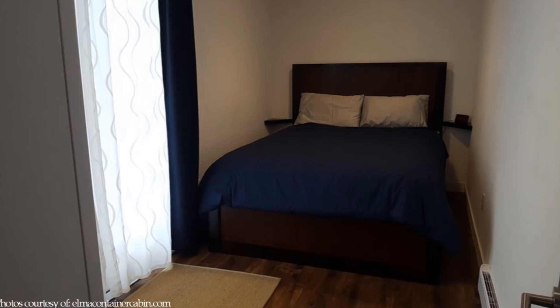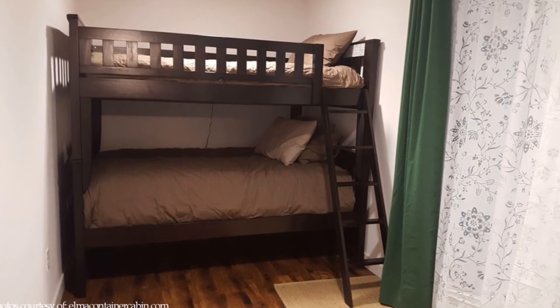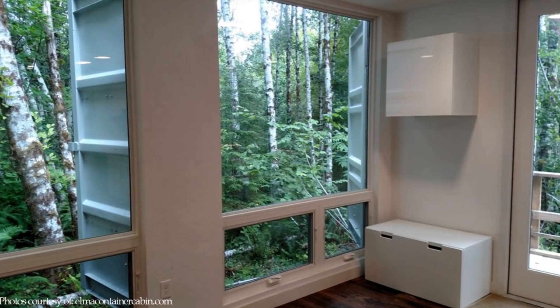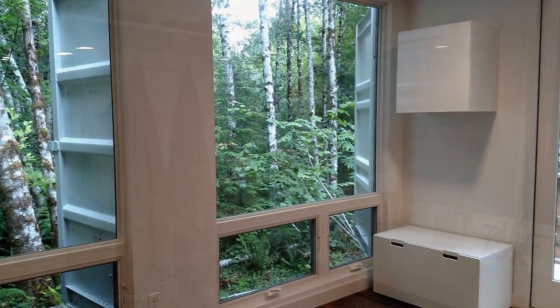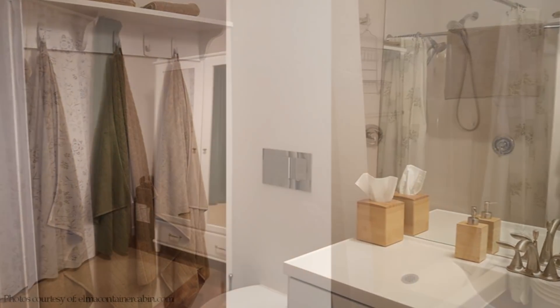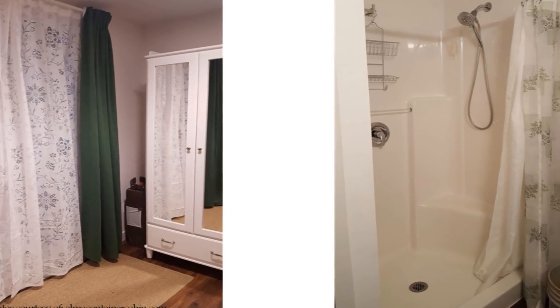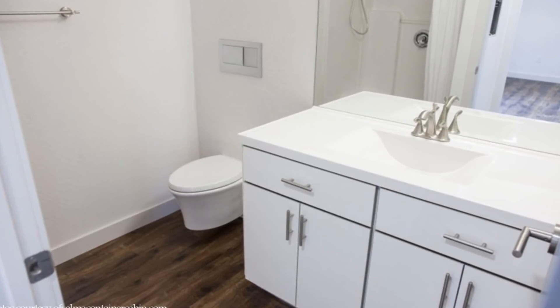The bedrooms and the living area have floor-to-ceiling French doors, which let in natural light and bring you closer to the forest. The bathroom has plenty of hooks for hanging towels, a full shower, and a massive mirror over the vanity sink.